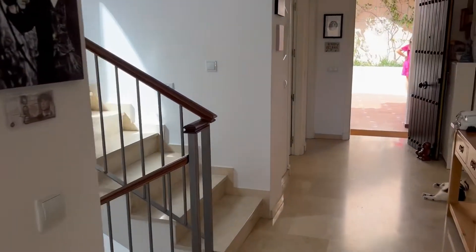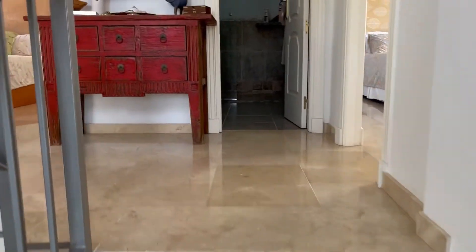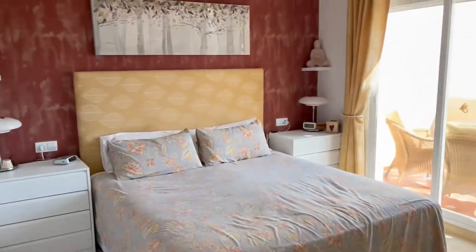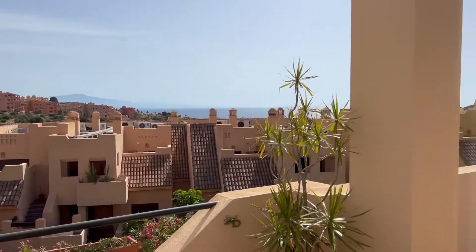We'll go up before we go down because there's so much to see in this house. Basically on this floor you have three really good sized bedrooms. There is the shared bathroom, this would be the master and the master has its own terrace here with lovely mountain and sea views.